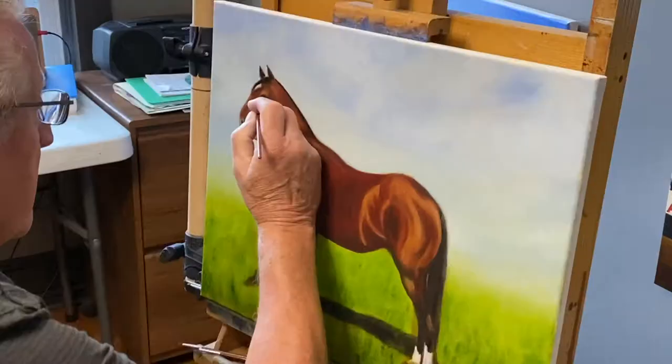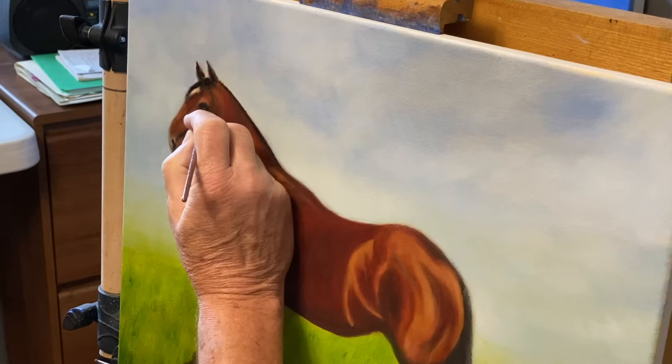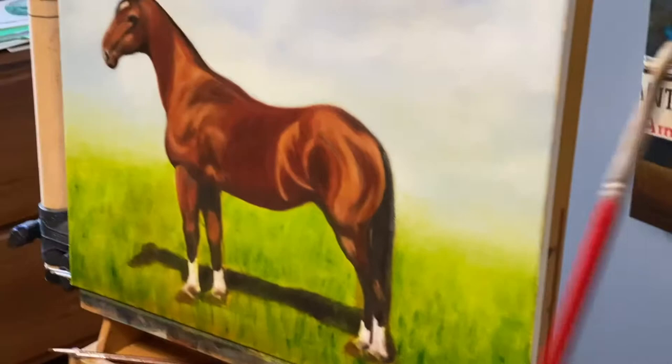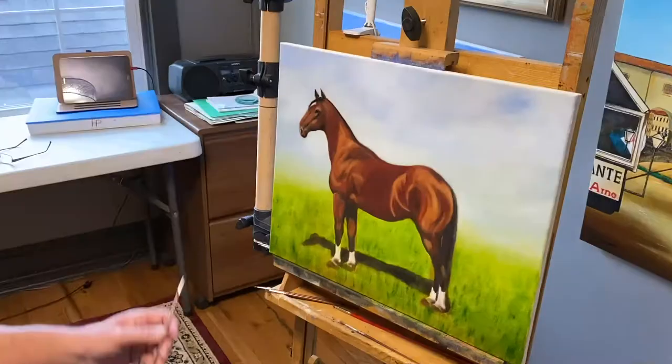Right now for the small stuff I use a small brush as you can see. And over here on the hair, for the bigger areas I use bigger brushes so I can shape the contour.